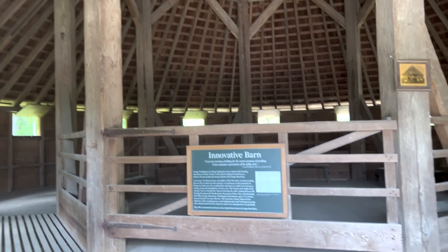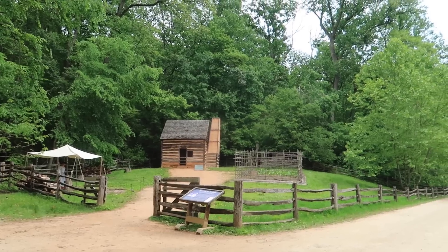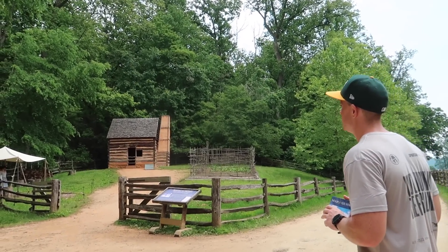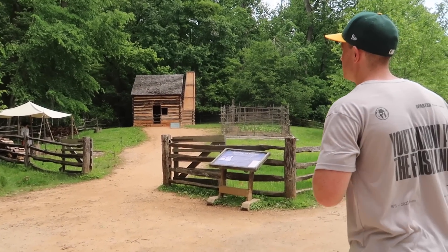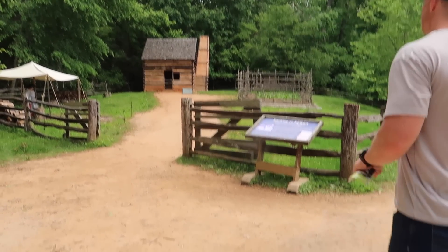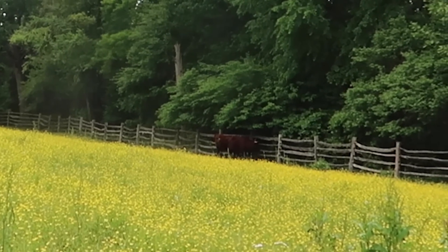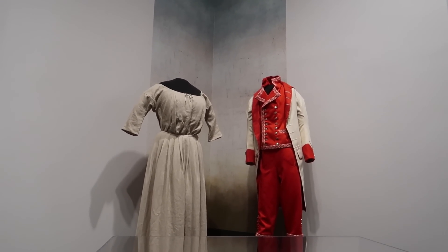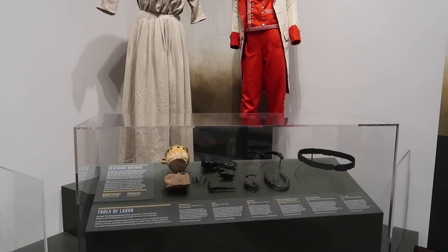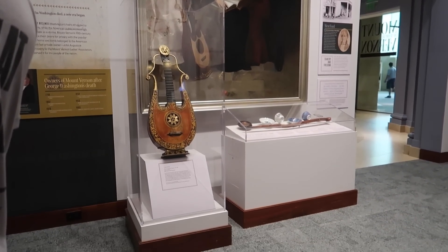Mount Vernon consisted of five farms, and the standard slave quarter on Mount Vernon was a rough one-room log structure with a wooden chimney. The enslaved men and women who worked at the house or near it slept in bunk areas — there was often more than one person to a bed. As you left heading towards the restaurant, there was a gift shop, and we went through the museum before heading to the restaurant to have lunch.